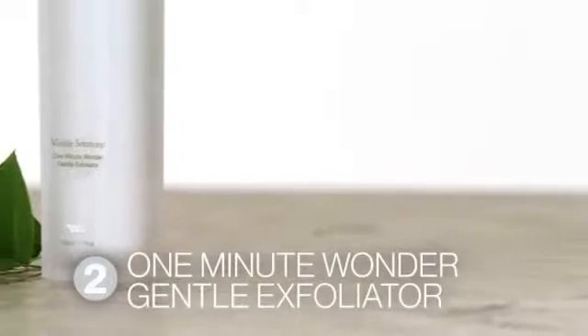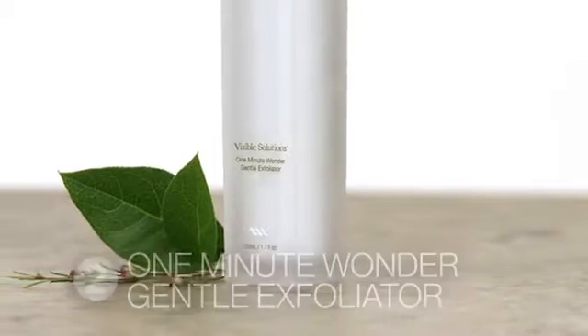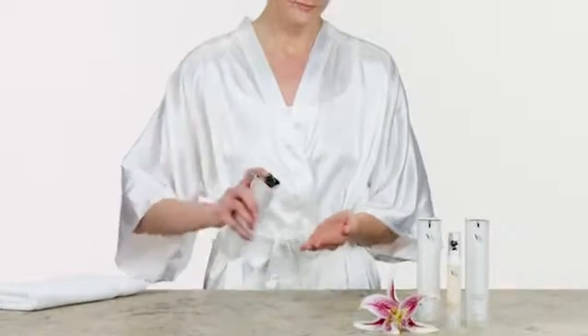The next step is to exfoliate. And with Visible Solutions, you can have brighter, smoother skin in just one minute with the One Minute Wonder Gentle Exfoliator.